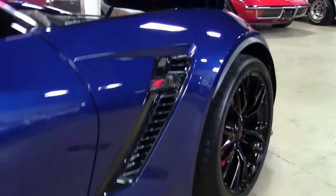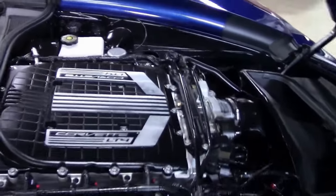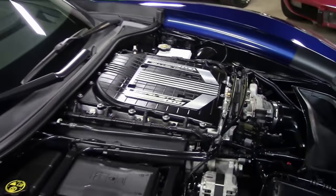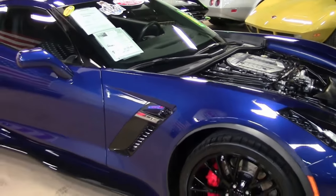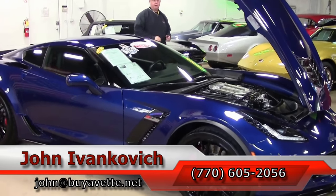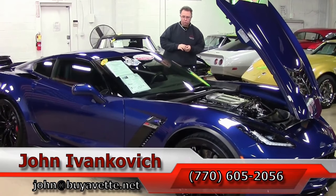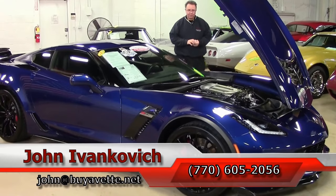Folks, a true supercar to have a ton of fun with on the street, let alone on a track. If you haven't had the opportunity, please come see one, especially in this rare color. You can reach me at 770-605-2056 or email john@biovet.net if you'd like to know more about this or any of the hundreds of Corvettes and classic cars we carry in stock. We'll see you all out on the road.